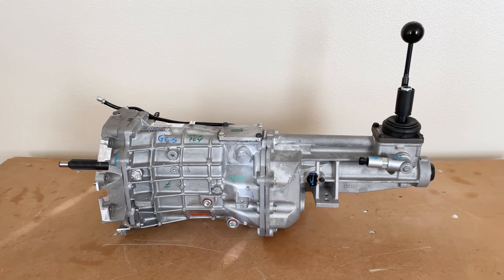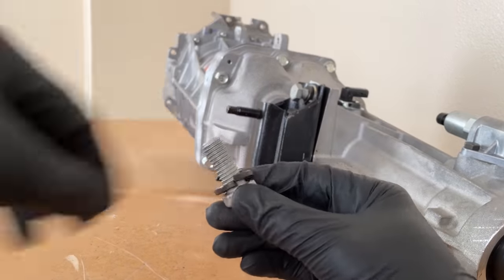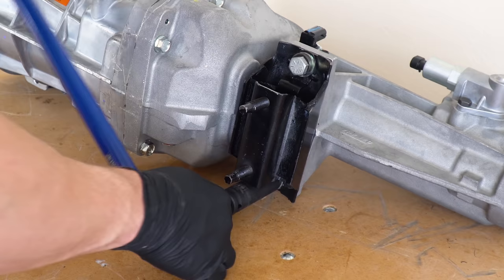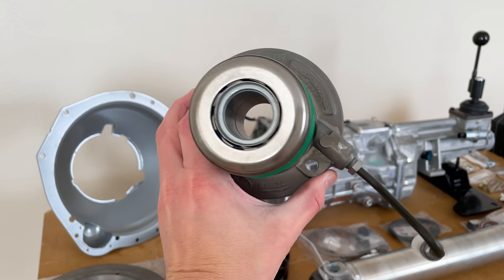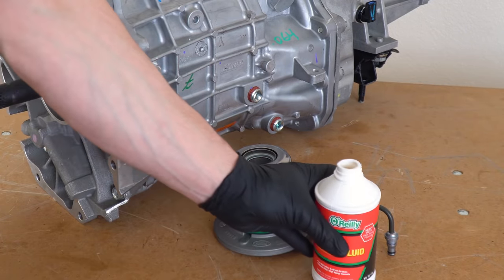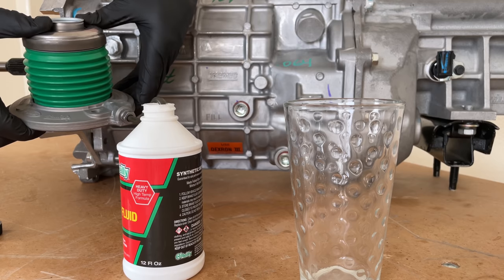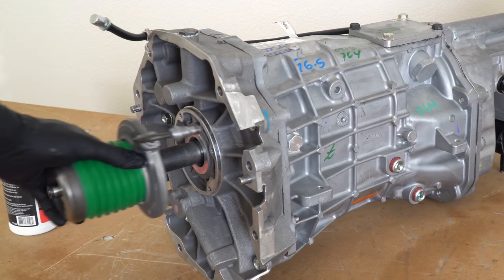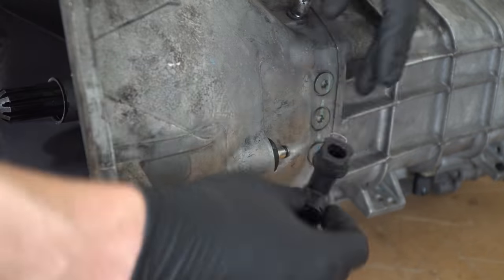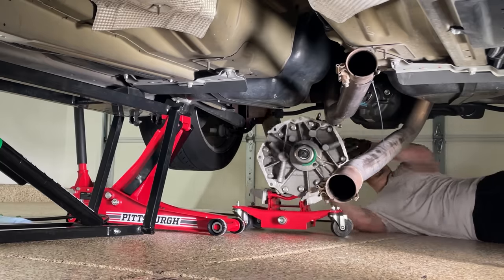Now we need to prep the transmission for installation. Roll the transmission on its side and bolt up the provided crossmember insulator mount, placing the lock washer between the bolt head and flat washer, and adding a dab of blue Loctite. Torque the 19mm bolts to 35 pound-foot. Next we'll install the new hydraulic release bearing — also known as a slave cylinder or throwout bearing. Before putting it on the transmission, prime it with fresh brake fluid by pushing the bearing all the way down, submerging the line in fluid, and slowly releasing the bearing. This will reduce the time it takes to bleed the clutch later. The T56 isn't nearly as tall since it doesn't have an integrated bell housing, which enabled me to snake it in from the back of the car by putting it on its side.